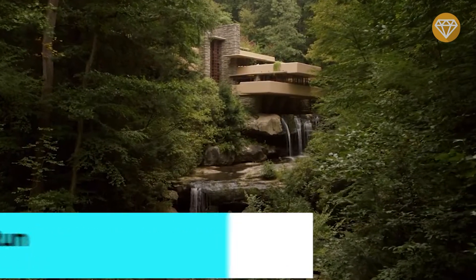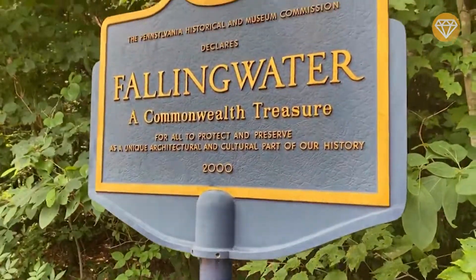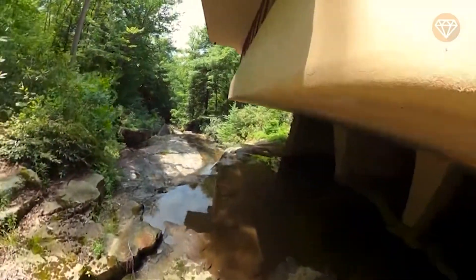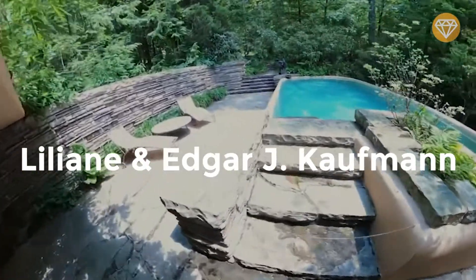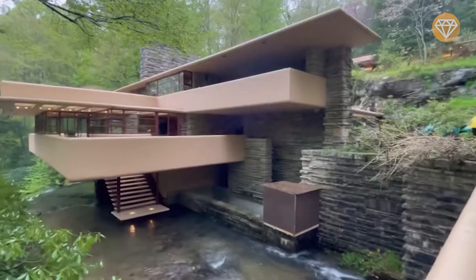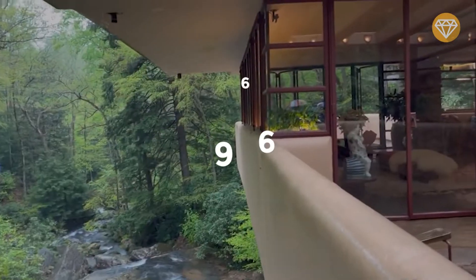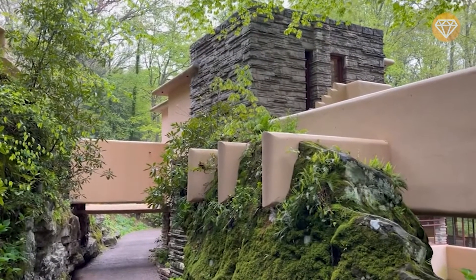Number 10: Falling Water, Mill Run, Pennsylvania. Falling Water is a house designed by architect Frank Lloyd Wright in 1935 in the Laurel Highlands of Southwest Pennsylvania, about 110 kilometers southeast of Pittsburgh. It is famous because it's built partly over a waterfall on Bear Run. Designed as a weekend retreat for Lillian and Edgar J. Kaufman, the owner of Pittsburgh Kaufman's department store, Time called it Wright's most beautiful job. It is listed among Smithsonian's 28 places to see before you die, was designated a National Historic Landmark in 1966, and in 1991 was named the best all-time work of American architecture by the American Institute of Architects.